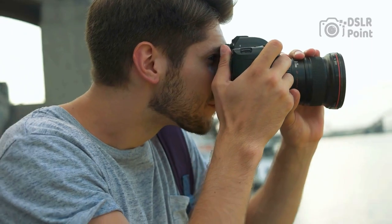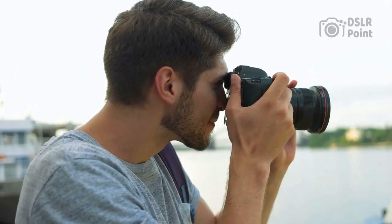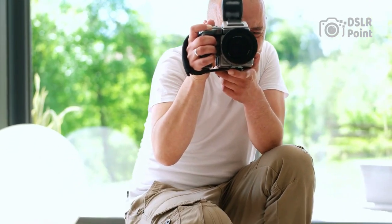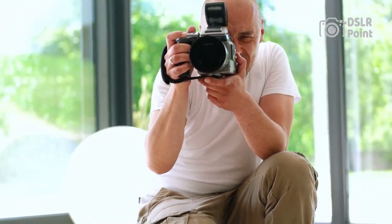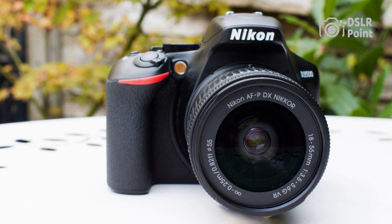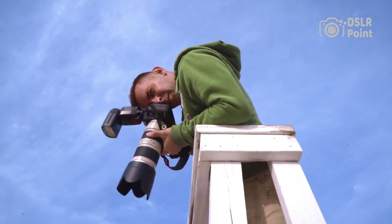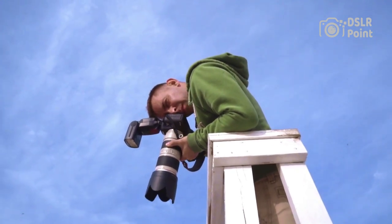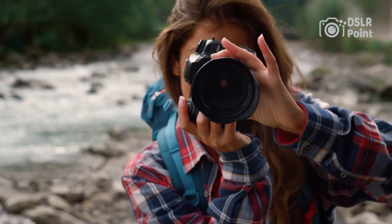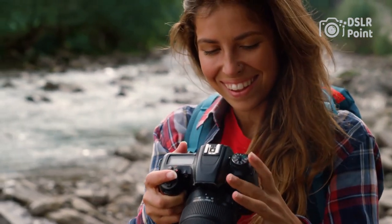Our last choice is the Nikon D3500. The Nikon D3500 is an excellent choice for novice photographers, offering great value and an intuitive user experience. With a 24.2-megapixel DX format CMOS sensor and EXPEED image processing engine, this entry-level DSLR camera produces stunningly sharp images with incredible color depth. The lightweight design and long battery life make it a convenient option for traveling photographers looking to capture special moments on their next adventure.